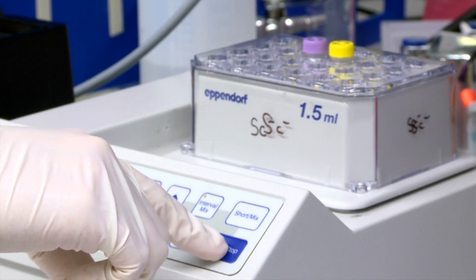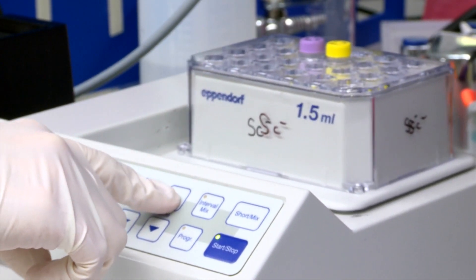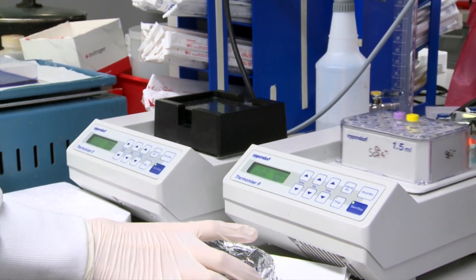The nasal swab test remains an experimental project that requires broader validation in real-world settings.